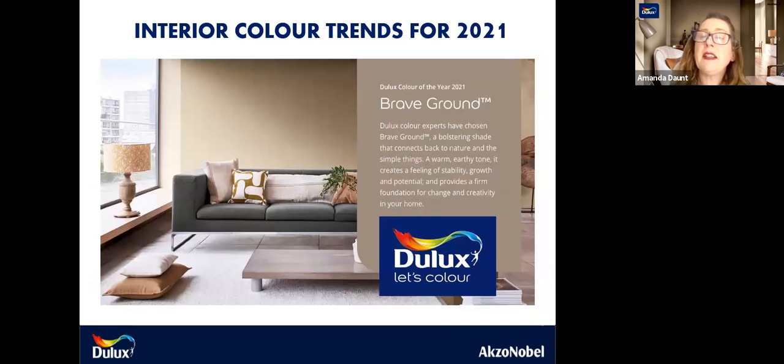Dulux colour of the year this year is Brave Ground, and I think it's really appropriate for the times we're in. It's a really robust colour with warm, earthy tones — a kickback to nature. It gives us a feeling of stability, growth and potential, and provides a firm foundation for change and creativity in our home. This is really apt when we're all spending so much time in our homes, and our homes for the first time ever have to be really functional — working as a space for both work, sleeping, eating. It's now our gym, it's now everything to us. People now more than ever are looking for cocooning colours to make them feel safe and happy.